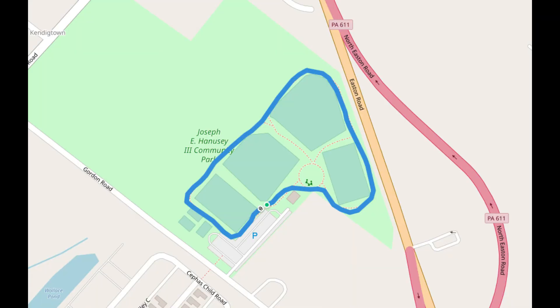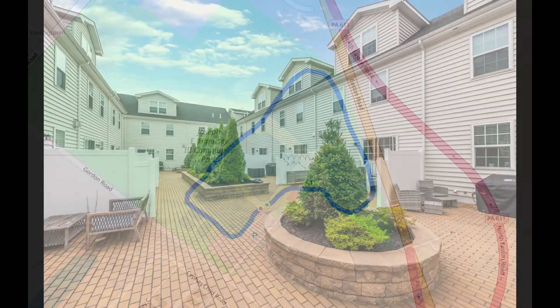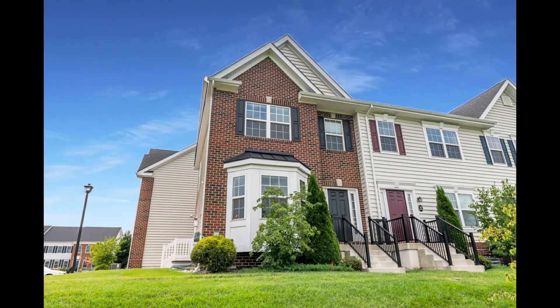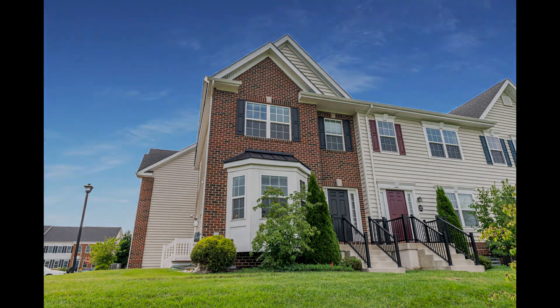The Overlook at Carriage Hill community is adjacent to the Joseph E. Honnessy Park, featuring a clubhouse, basketball courts, baseball, and soccer fields. Carriage Hill is located just minutes from Doylestown in a community with sidewalks for strolling and a center courtyard with a suite pavilion, all in the Central Bucks School District.